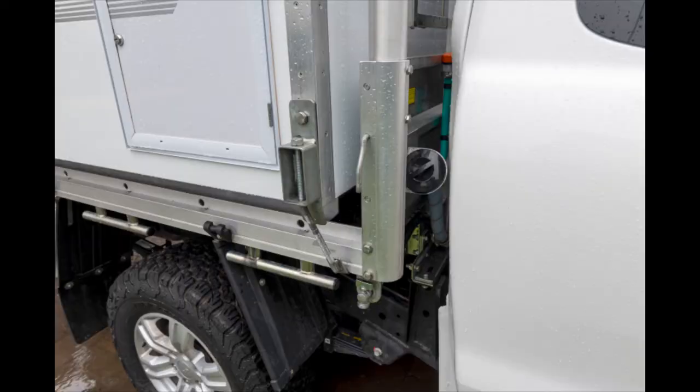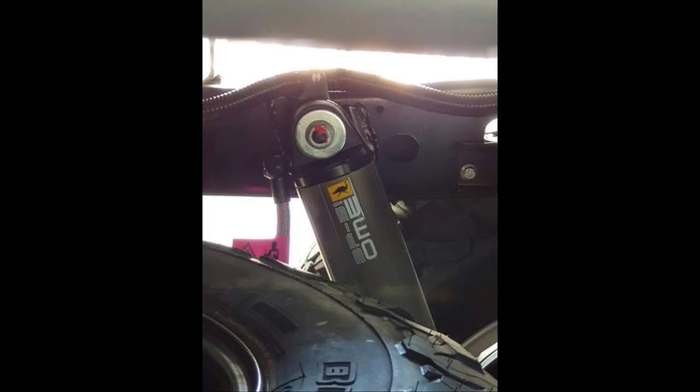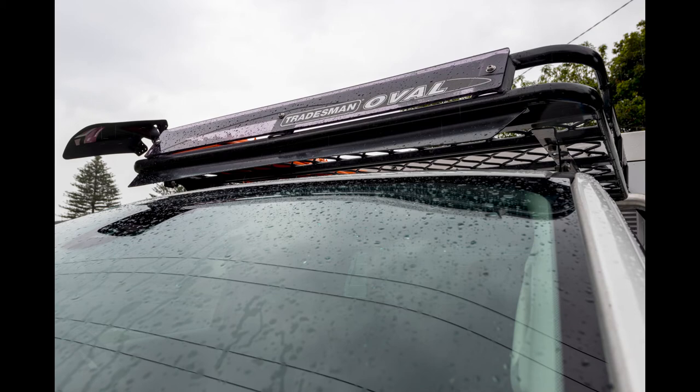There's an 80-liter under-tray water tank attached to the truck with a pump that can be used when the engine is running. Old Man Emu BP-51 premium shock absorbers were installed. There's also a Tradesman alloy roof rack with wind deflector and light bar.